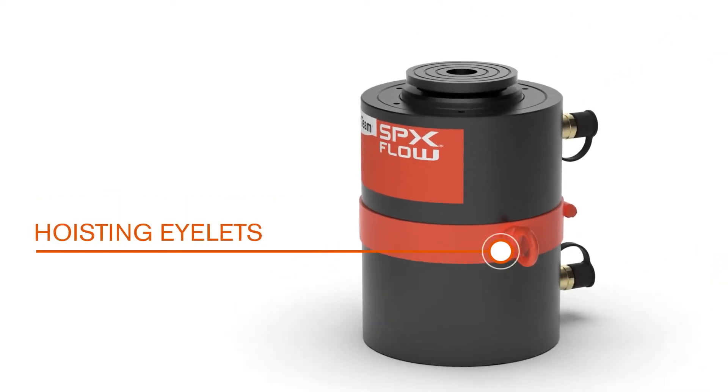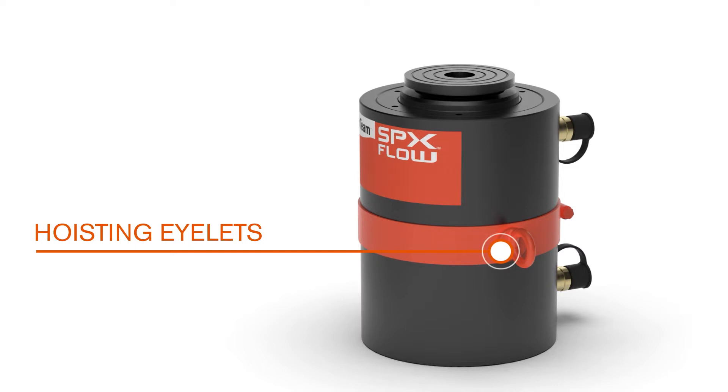Heavy-duty hoisting eyelets make it easy to transport the cylinder to the lifting site and position it under the load quickly. For cylinders 250 tons and up, carry straps are provided for lifting.